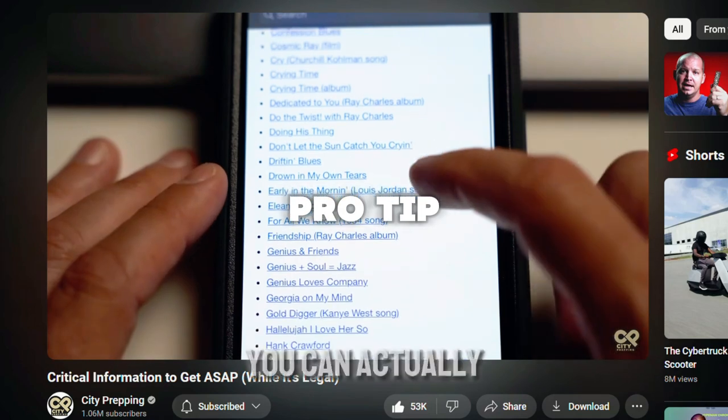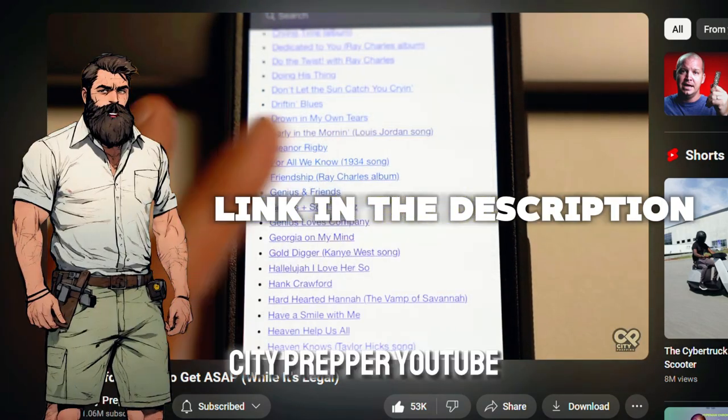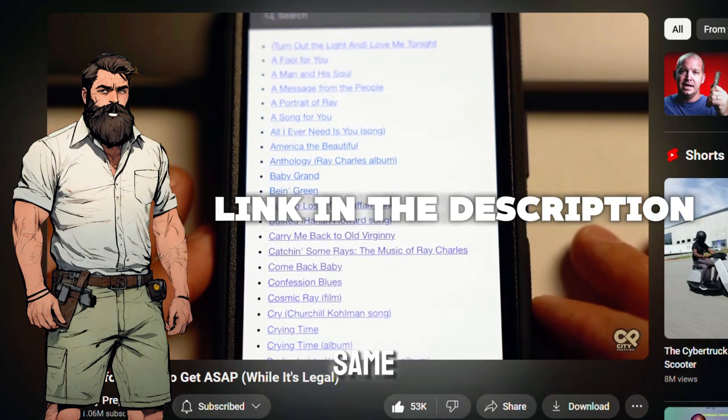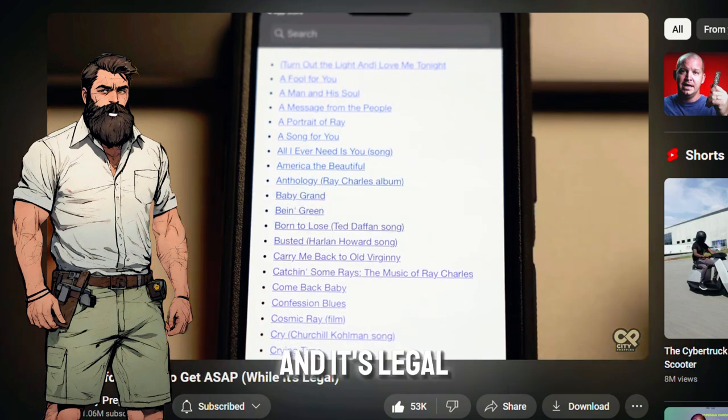Pro tip: you can actually download all the contents from Wikipedia. The City Prepper YouTube channel has made a video showing how you can do this. It helps you access information beyond books, and it's legal.